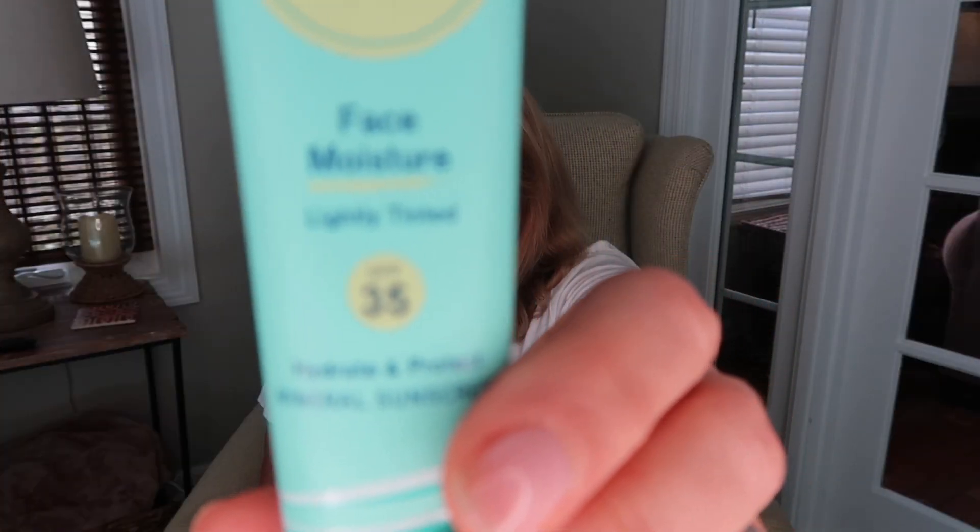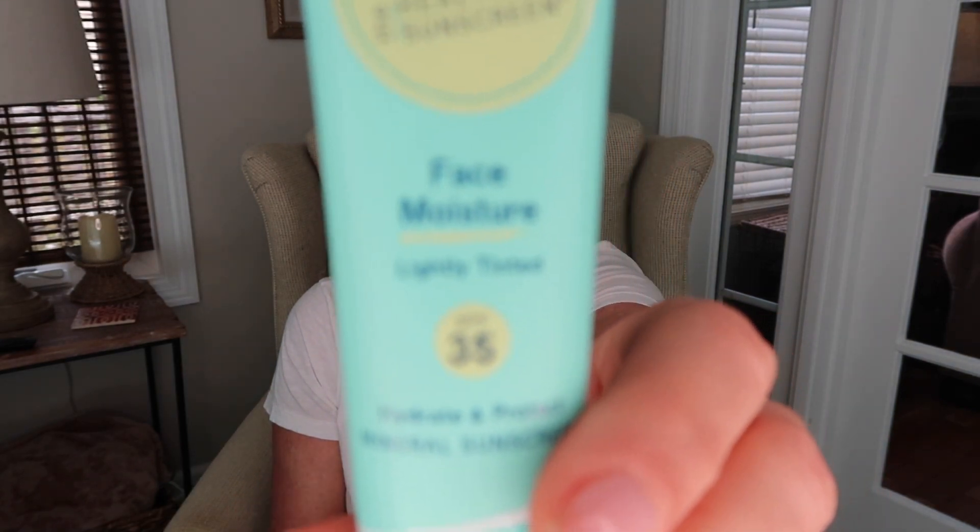This is probably going to shock a lot of you who have watched my channel, but I actually have a mineral sunscreen for my face that I really like — though it is not going to replace my holy grail, the Kiss Me Mommy UV Aqua Milk. I received a trial size of the Coats Face Moisture Lightly Tinted SPF 35 from Ulta and liked it so much I got the full size. It has just a really light tint — enough to take off the white cast but not enough to look like you're wearing makeup.